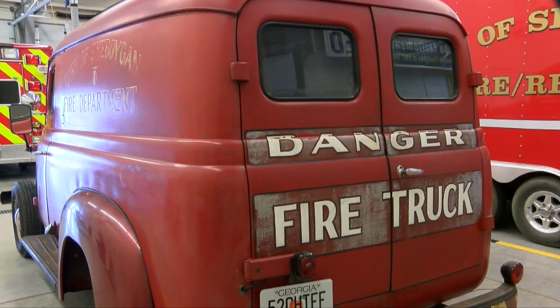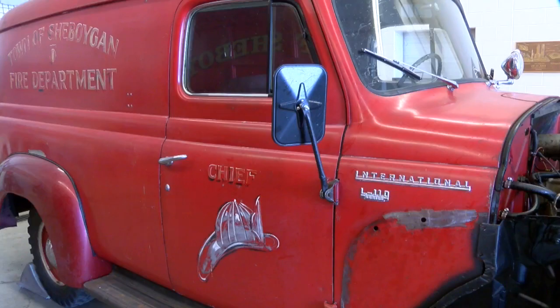They just got their hands on this bad boy a few weeks ago. This is a 1952 International. This used to be their truck back in the sixties and early seventies. The fire chief and officers would ride in it, and there's room in the back for equipment.